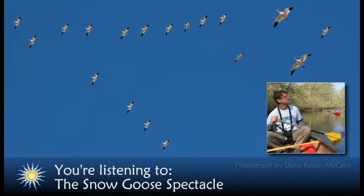Thanks in large part to the network of National Wildlife Refuges, the 1916 ban on snow goose hunting was lifted in 1975 after populations had recovered. Since then, their populations have continued to grow to the point that today, snow geese are one of the most abundant waterfowl species on the planet.